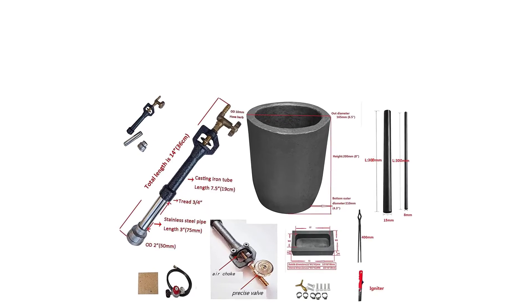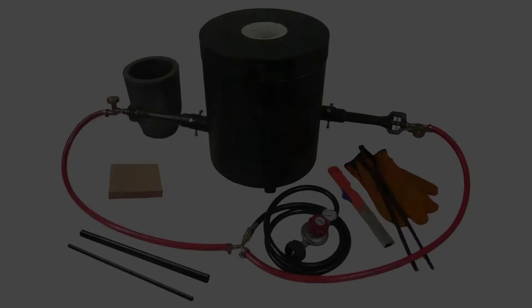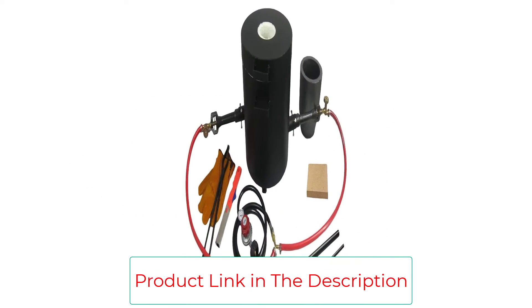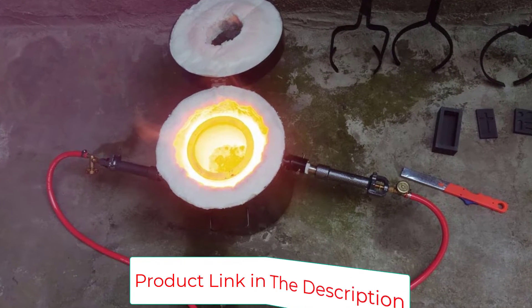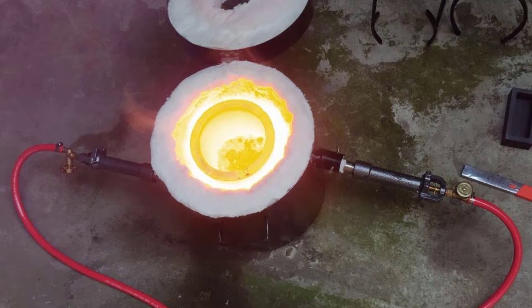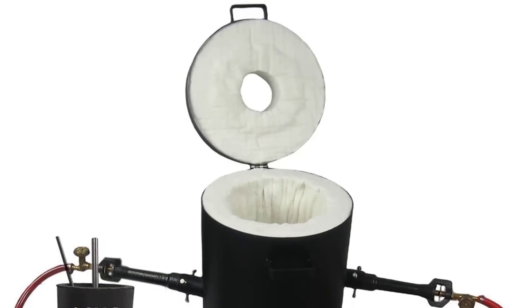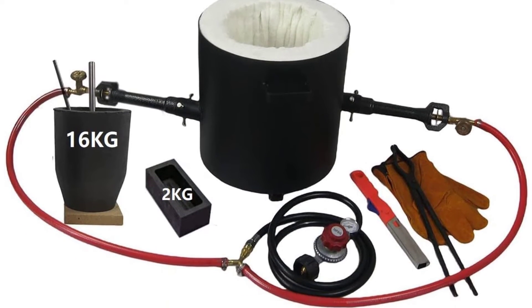The furnace comes with a 15kg large crucible, a graphite ingot mold, and is ready to use with a propane gas bottle or tank. With LSMI ITTH's full line of furnaces and smelting products, you can easily turn scrap metal into fancy artwork. Key features include an efficient dual-burner design that saves time and gas cost, a durable steel body with efficient insulation materials, and the included 15kg crucible and graphite ingot mold.